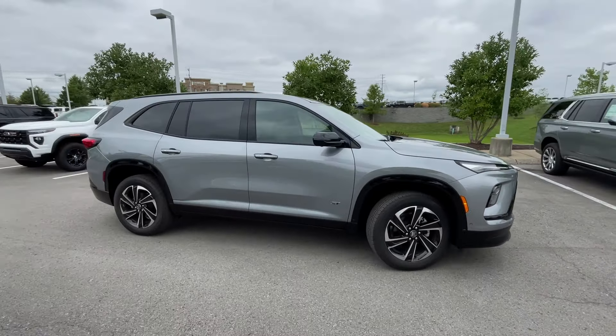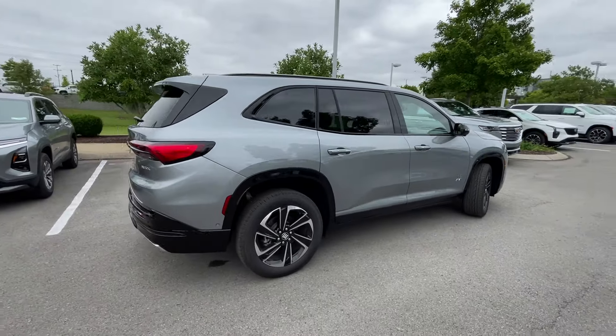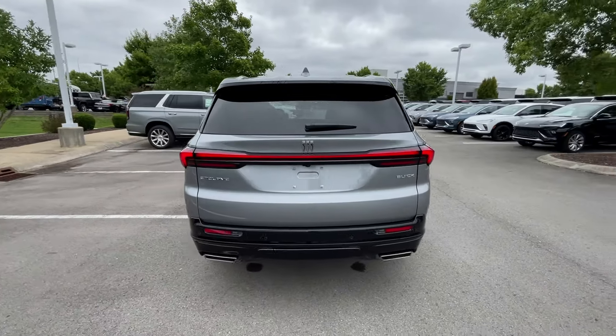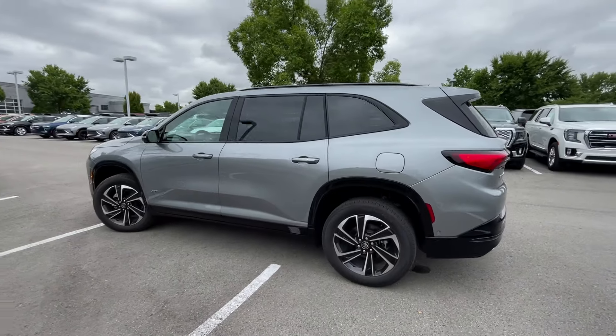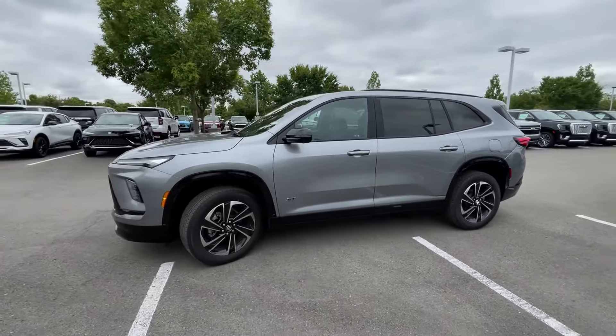Here we have the all-new 2025 Buick Enclave. This one comes in the Sport Touring trim level in the beautiful Moonstone Gray Metallic with an ebony perforated leatherette interior. For the powertrain, we get a 2.5-liter turbocharged four-cylinder engine mated to an eight-speed automatic transmission.